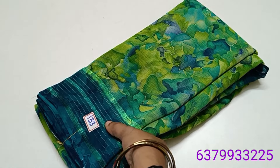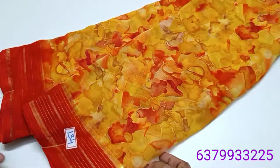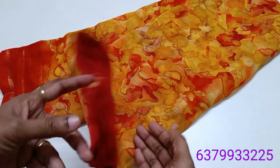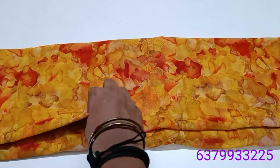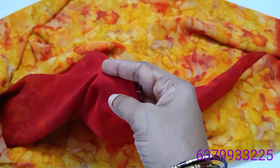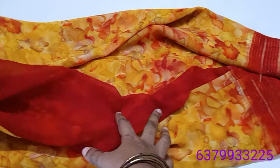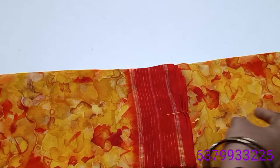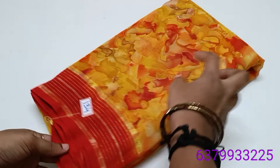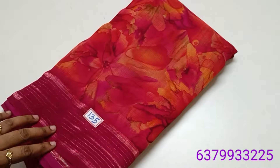Number 133, number 134 — yellow and orange combination. This combo is rare, it's very unique. Red, maroon, green combo is common, but the orange shade is different. Yellow with orange shade — number 134, 520 rupees.